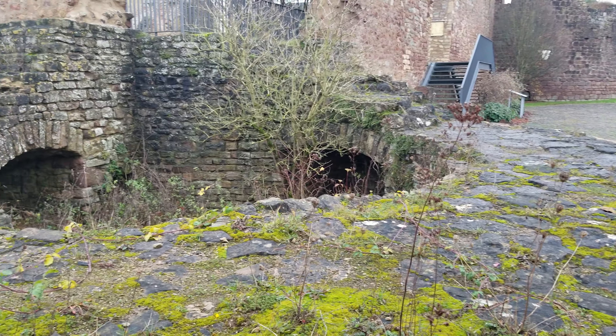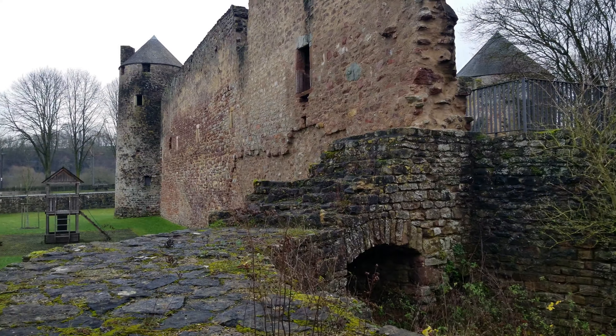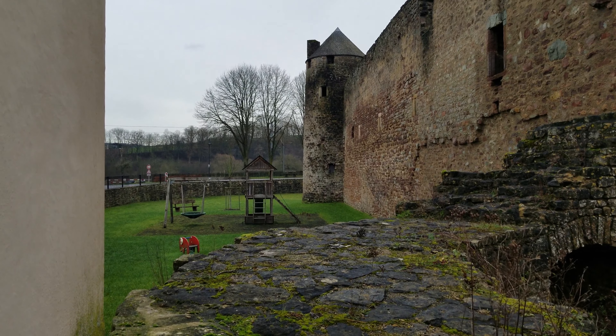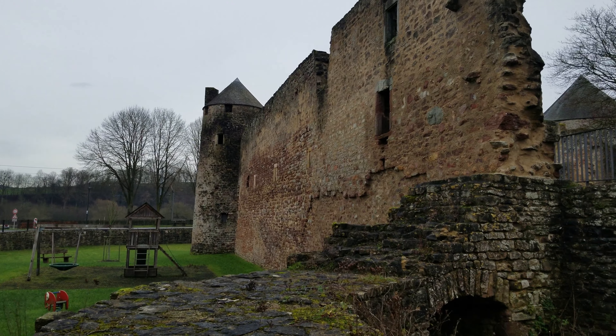Another foundation here of a tower that's long since gone, but this is kind of cool — I'm standing right next door to a school, and you can see there's the school playground literally in the shadows of the castle wall. How cool would that be to grow up going to a school that is next door to a ruined castle? Maybe in Europe you take it for granted because there's castles everywhere, but for someone coming from North America, that would have been pretty freaking cool.